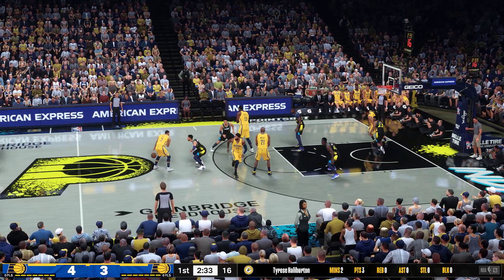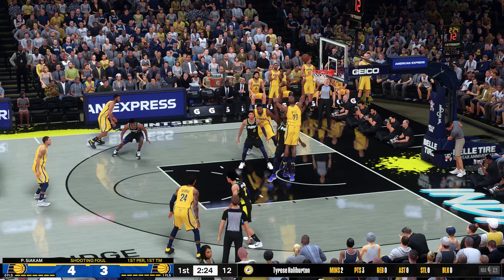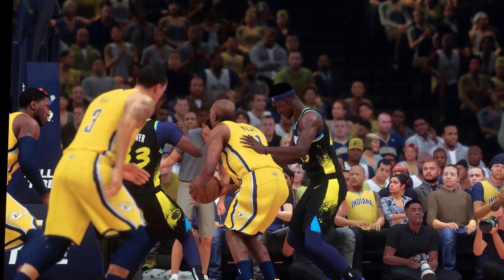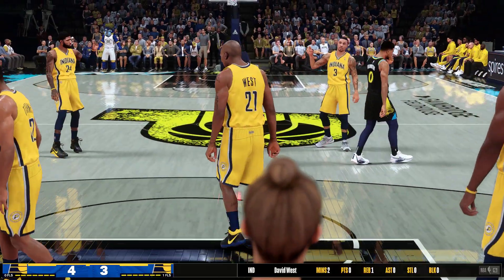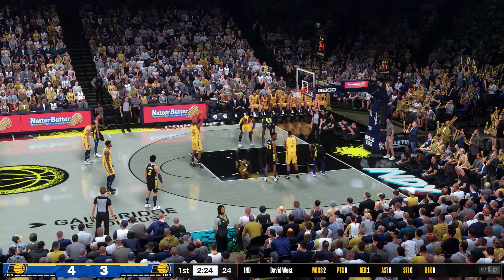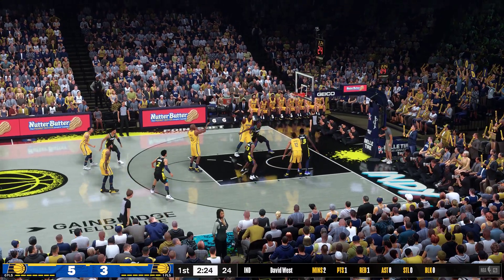Hill against Halliburton. Here's Hibbert, pass to George from the arc, offensive rebound. Here's West, and he got the whistle on the way up, so he'll be heading to the line for a pair. First personal foul — and even from where we're sitting, you could clearly tell it was a foul. Shooting for Indiana, David West, taking two shots. First free throw is good, and he makes both free throws.